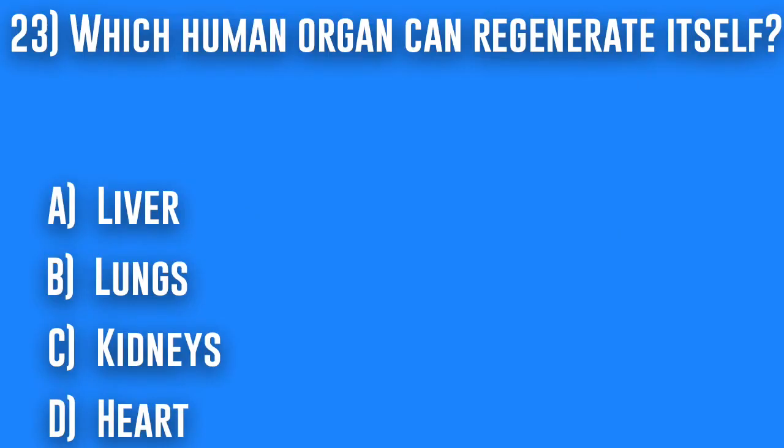23. Which human organ can regenerate itself? A. Liver, B. Lungs, C. Kidneys, or D. Heart.